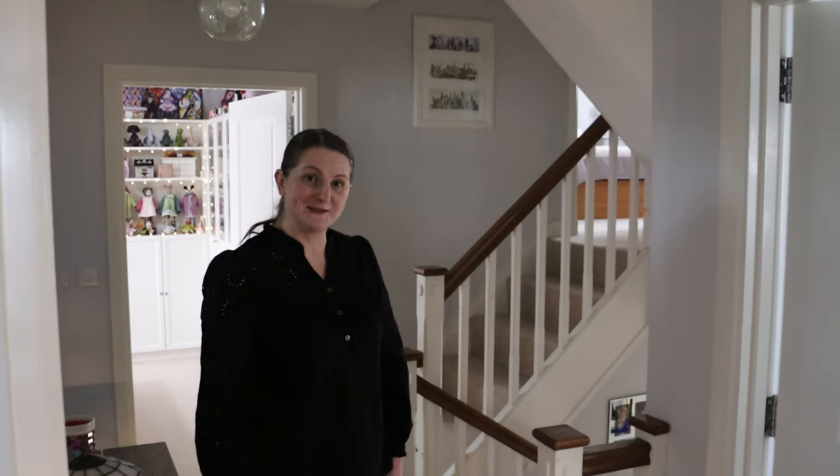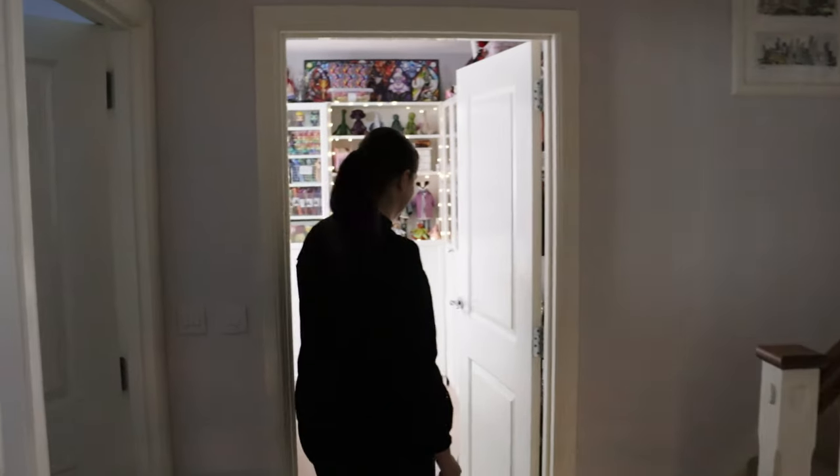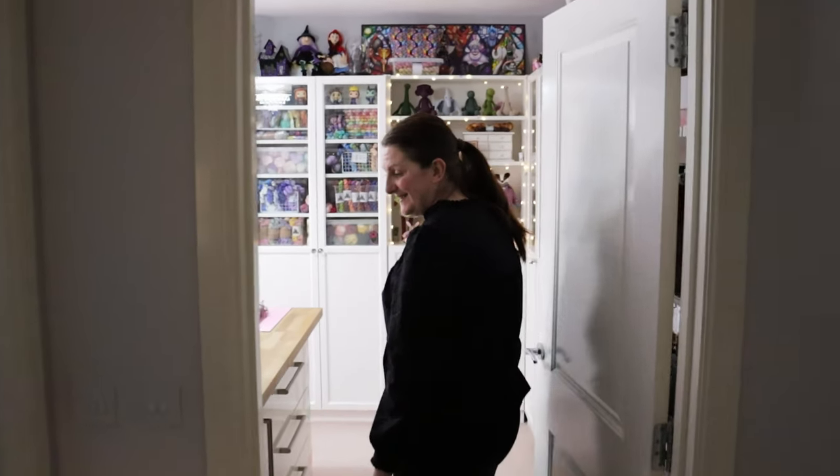So let me take you back into the craft room and I'll start showing you around my room. Let's start behind my daughter, okay?